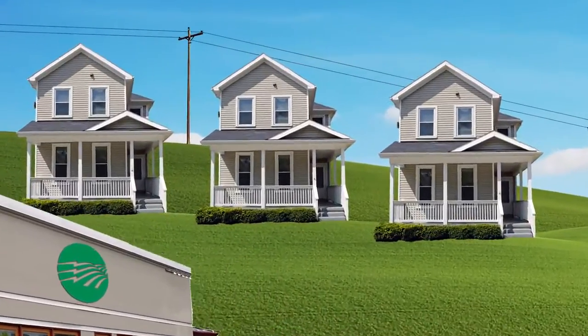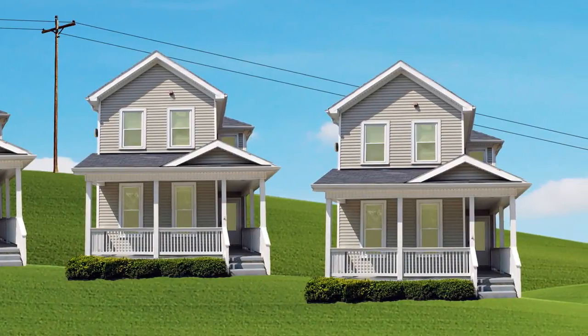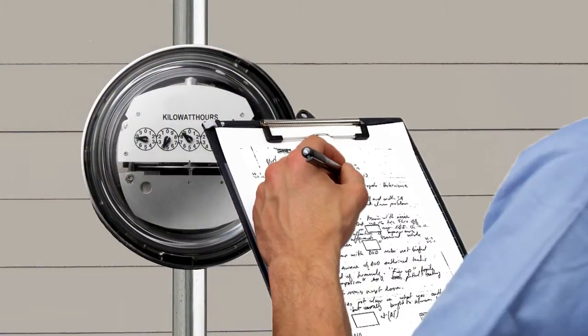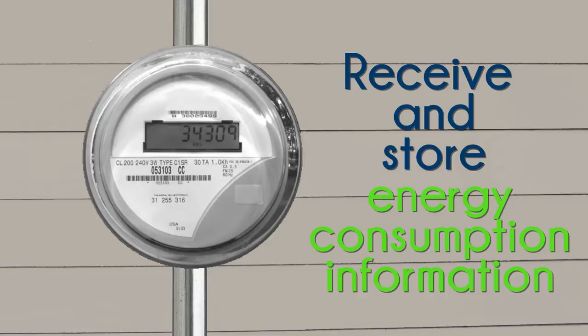Did you know your local electricity provider uses automated meter reading to measure your energy use? There are lots of great benefits to using AMR. The old meters required in-person meter reading, which costs more time and money. But automated meters are digital — their electronic circuit boards receive and store energy consumption information.